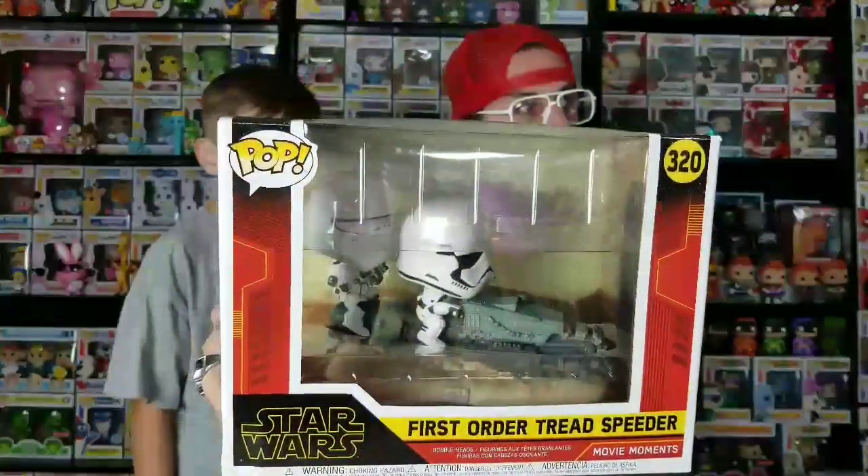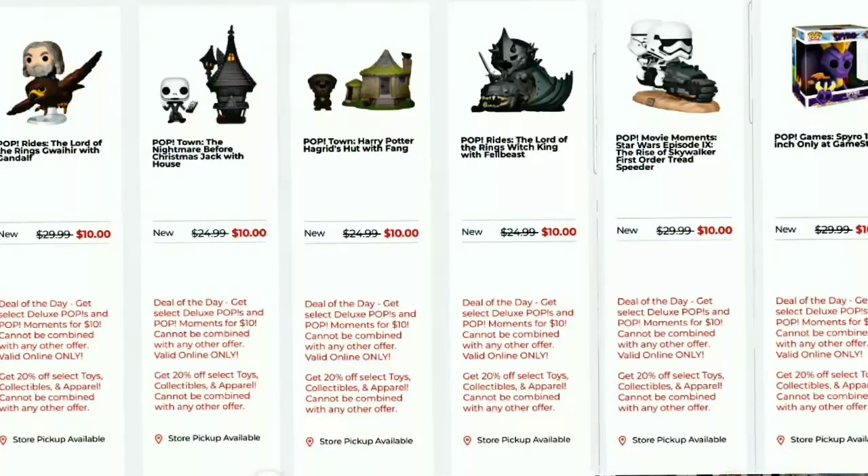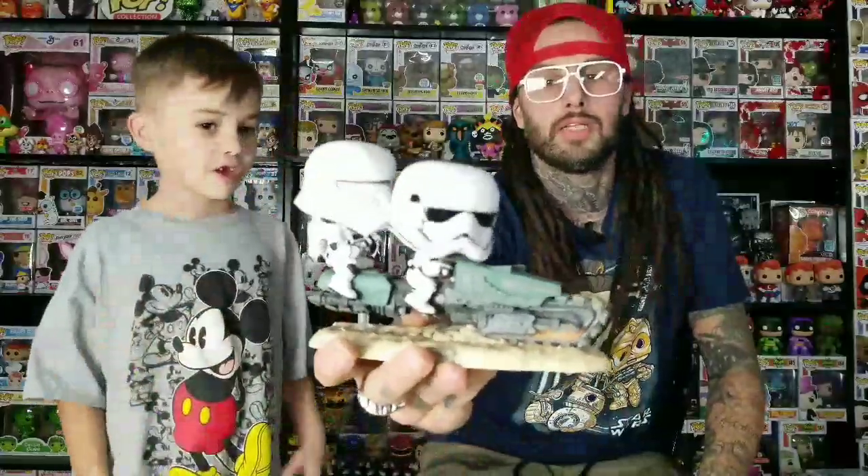Here's the Deal of the Day from GameStop. I picked this up - it's really cool out of the box. It's the Stormtrooper on the speeder box, First Order, for 10 bucks. They had a bunch of good deals today: Pop Rides for $10, a 10-inch for $10, some Pop Towns for $10. They're probably just trying to get rid of stuff. I like it because it's a bobblehead - whenever it shakes it looks really cool. The base is like a sand mount and he's got his jetpack on for whenever he flies off.